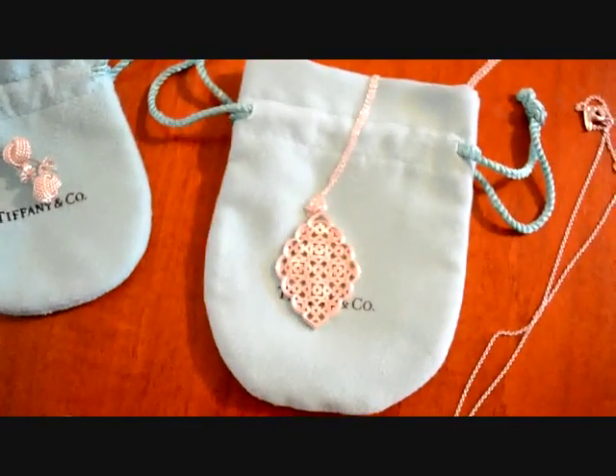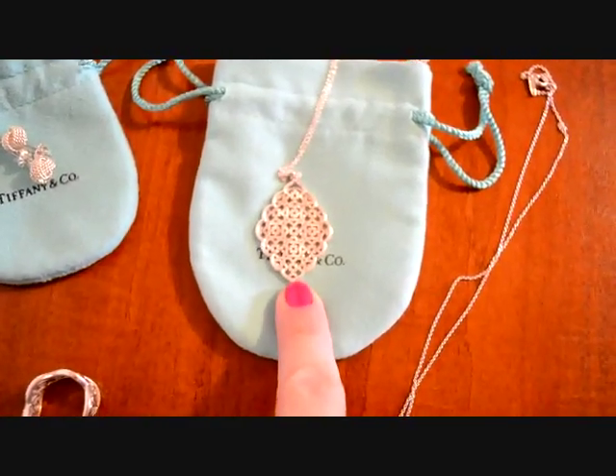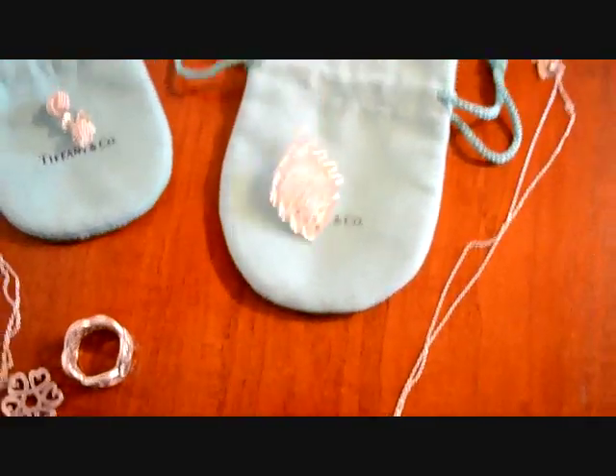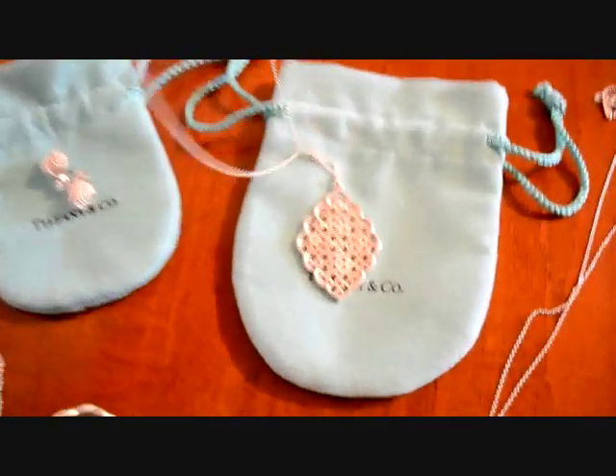For Christmas I got this pendant. It's Paloma Picasso, I believe, and it's from the Marrakesh line — it's the Marrakesh pendant. It looks really, really nice with either dressed-up or casual outfits. I like that it's a nice size — it's not too big and it's not too small.